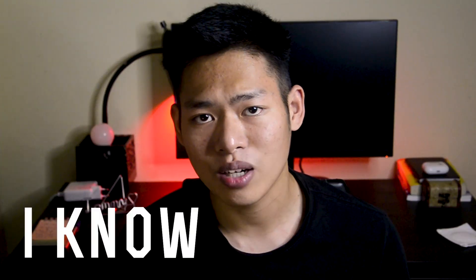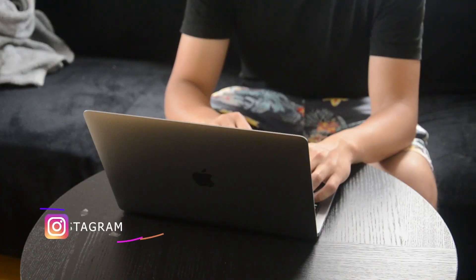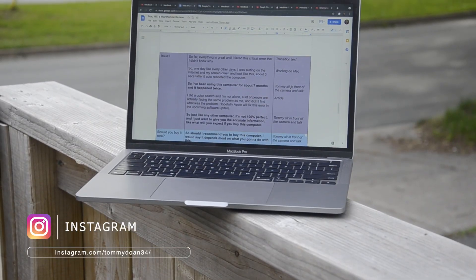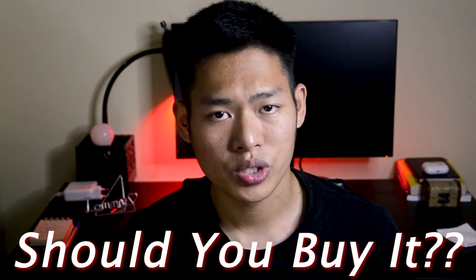The M1 MacBook Pro has been in my hands for the last 7 months and I'm pretty confident to say that I know this computer pretty well. In this video, I want to share my experience working with it as my main computer during those 7 months, some of the issues you could encounter if you select this model, and finally — should you buy it?